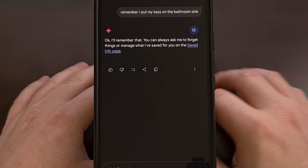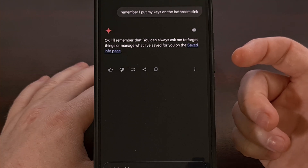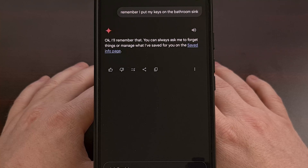You could even say 'Remember where my keys are,' as long as you have Gemini Live going and you point your phone's rear camera toward that sink. Then Gemini will be able to save that information and tell you where they are in the future when you ask about it.